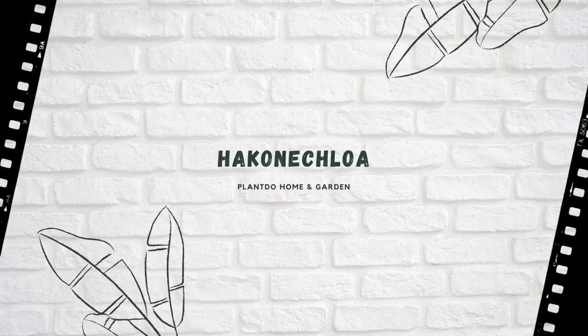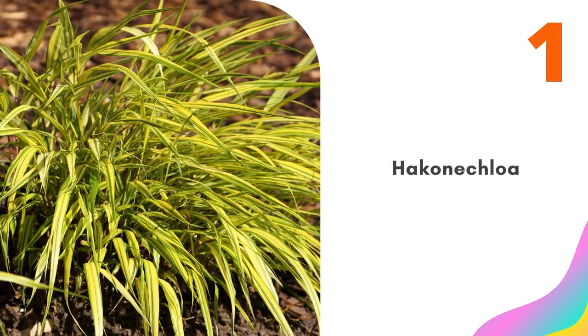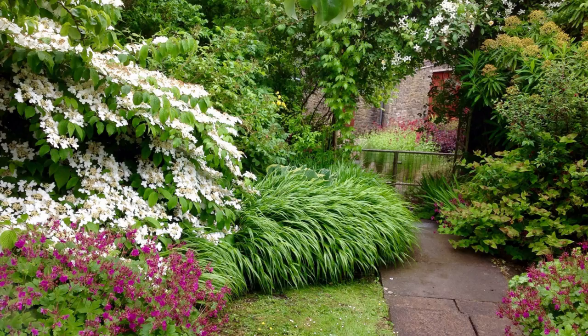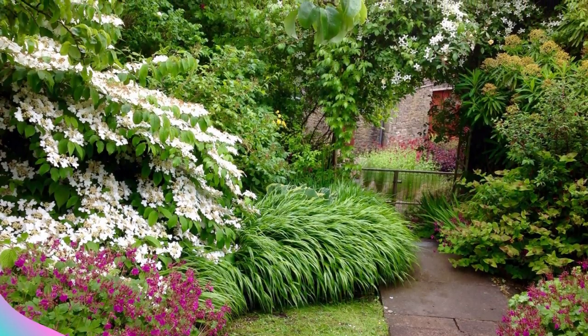Number one: Hakonechloa. Japanese forest grass, or Hakonechloa macra, is a gorgeous shade-loving grass that will gently rustle as it catches a breeze. Plant it in swathes or bold clumps to soften the hard edges of paths and steps.